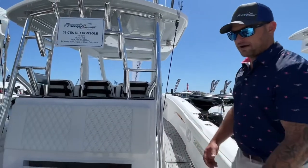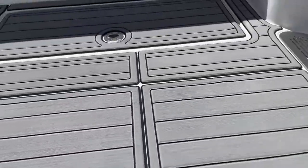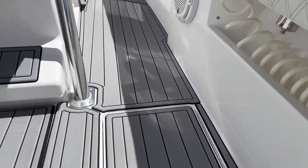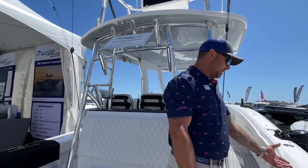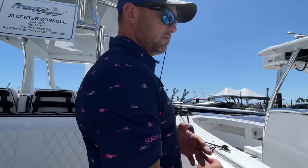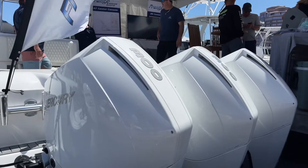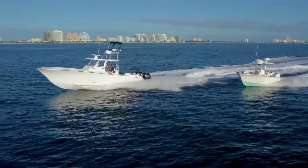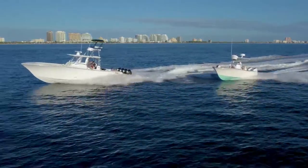This boat is also outfitted with SeaDeck — Castaways came through for us on here. Another option is a side dive door, which could be right here. Raw water and fresh water is standard. Stainless rub rail is standard on this boat. The most popular engines we offer for this boat are quad 300s — Mercury's. They've been so efficient; you can get close to a mile a gallon at 43 mph.